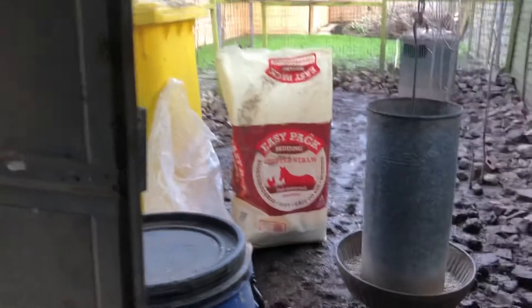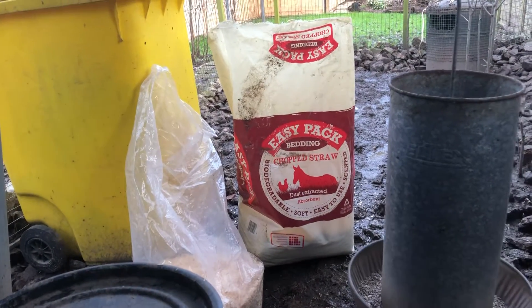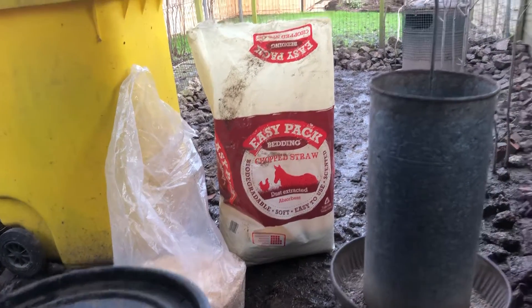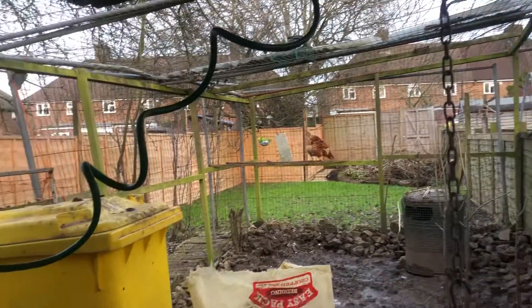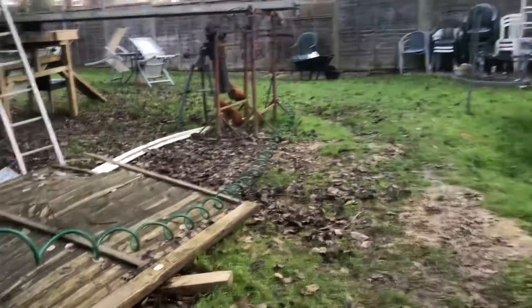So there we go — that's just a little practical example of what it costs if you wanted to get chickens. Then it leads on to where you put them, and that's another ball game altogether. For now I've done that — I've cleaned the chickens out.